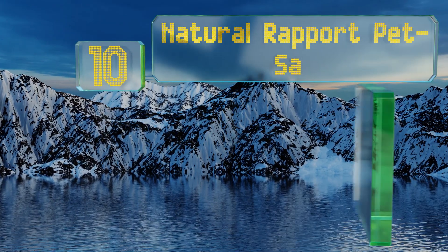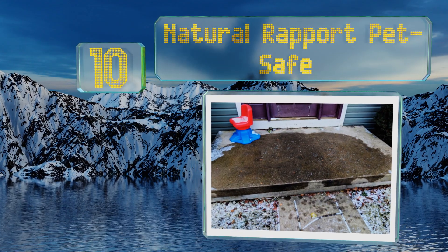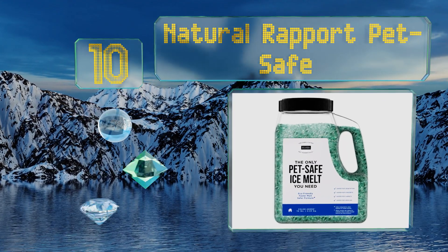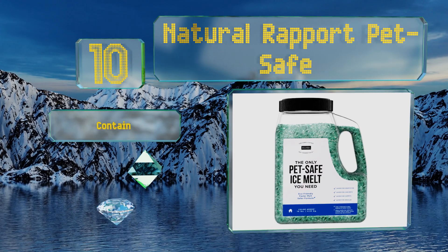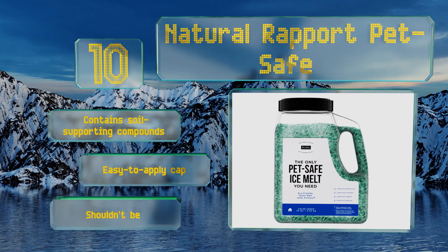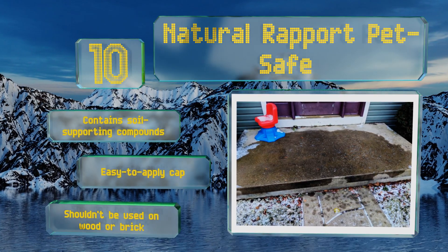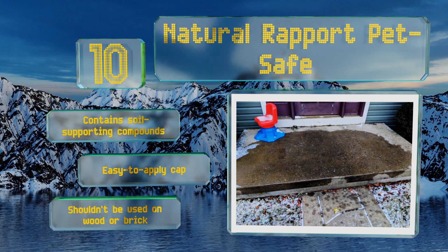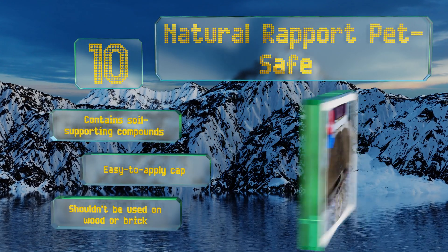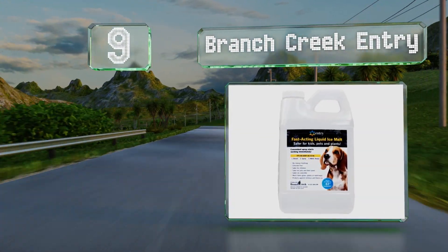Starting off our list at number 10, designed with family and pet safety in mind, the Natural Rapport Pet Safe is a proprietary eco-friendly formula that's biodegradable, won't injure animal paws or destroy your foliage, and can cause up to 75% less corrosion than other options. It contains soil-supporting compounds and comes with an easy-to-apply cap. However, it shouldn't be used on wood or brick.